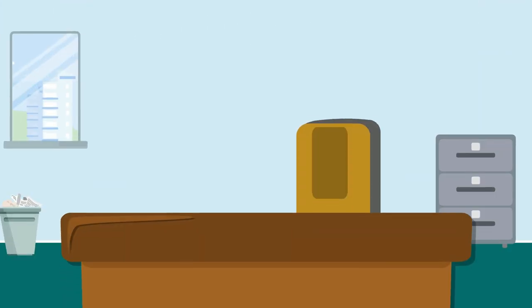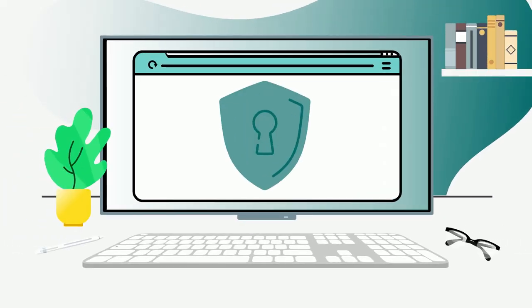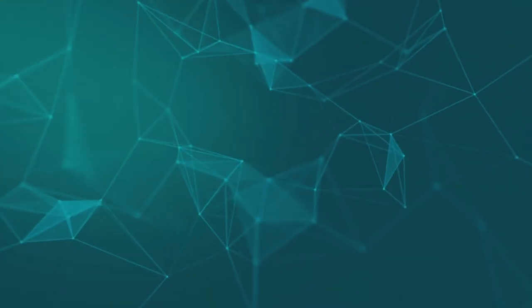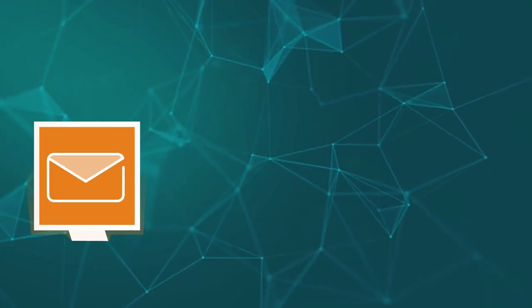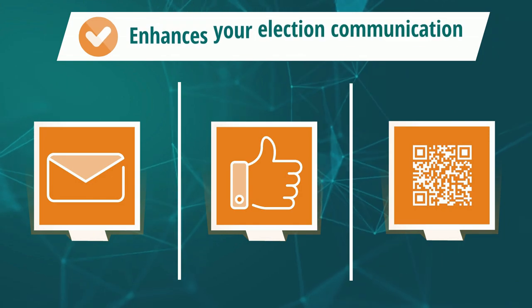Our auto-login links make it easy for your members to access their ballot with just one click. Single sign-on further simplifies the process by allowing verified access from your members-only site without the need for new passwords. Utilizing digital technologies like email, social media, and QR codes only further enhances your election communication.